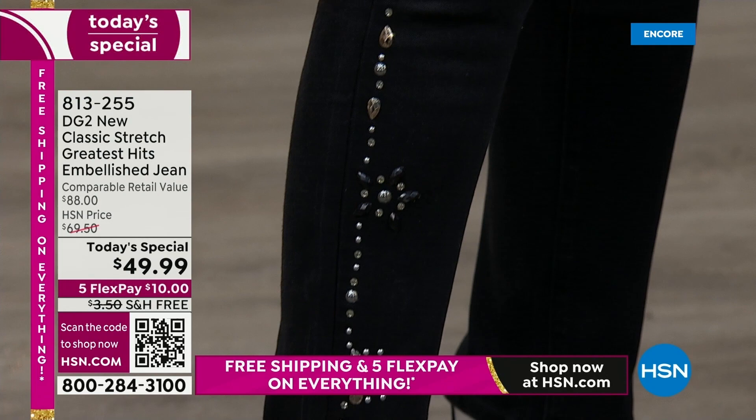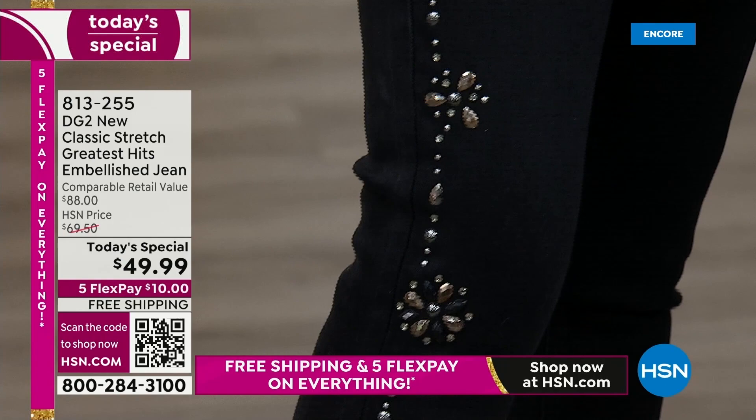I'm wearing the black and that is all studs. So if you want a really elongated body length and you're keying into the footwear trend of the season — which happens to be metallics — this is definitely where you want to go. This, to me, is daytime, evening, anytime. Absolutely — depending on what kind of top you wear with it.